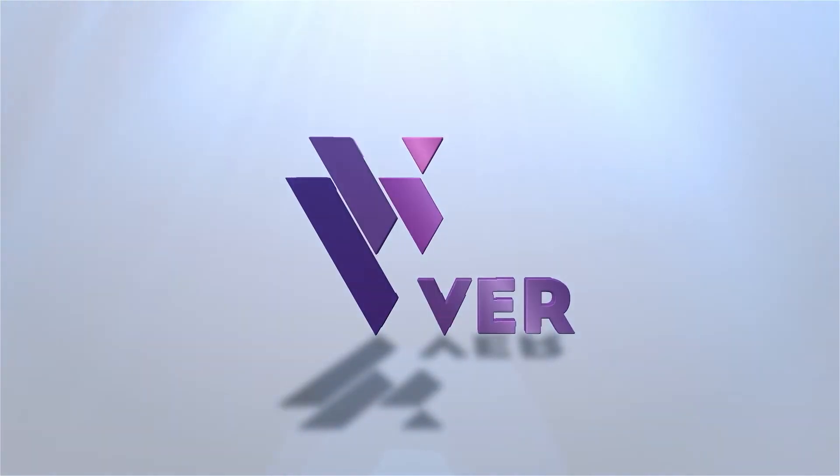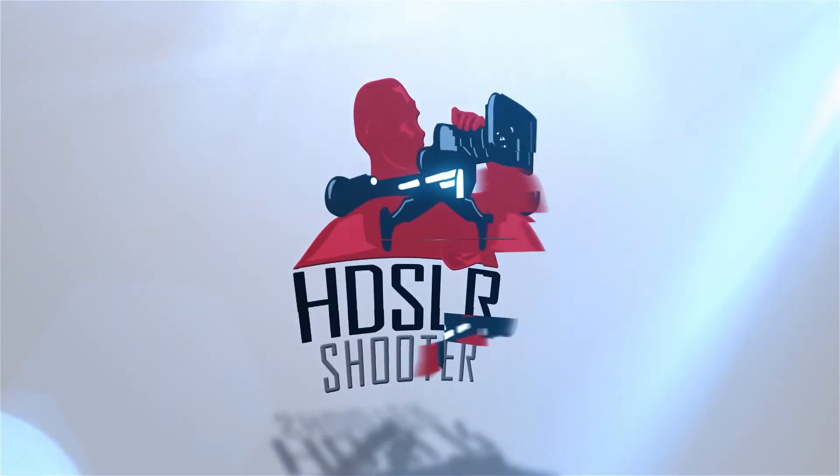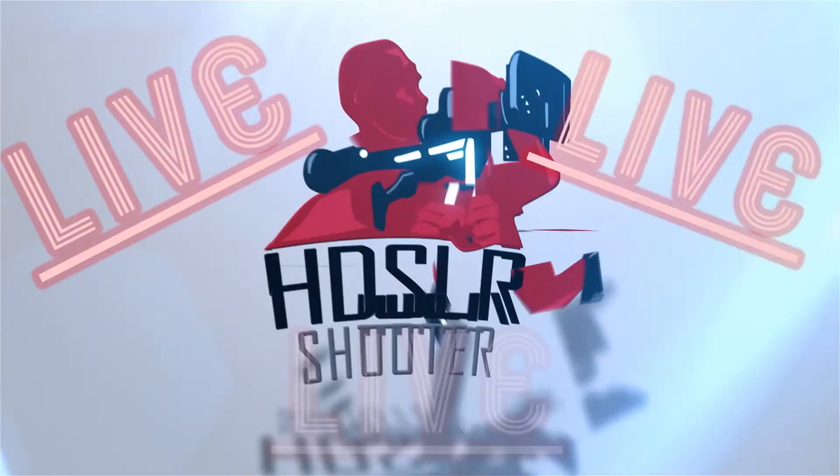V.E.R. presents HDSLR Shooter, live from Cinegear 2017, sponsored by Blackmagic Design and Carl Zeiss.